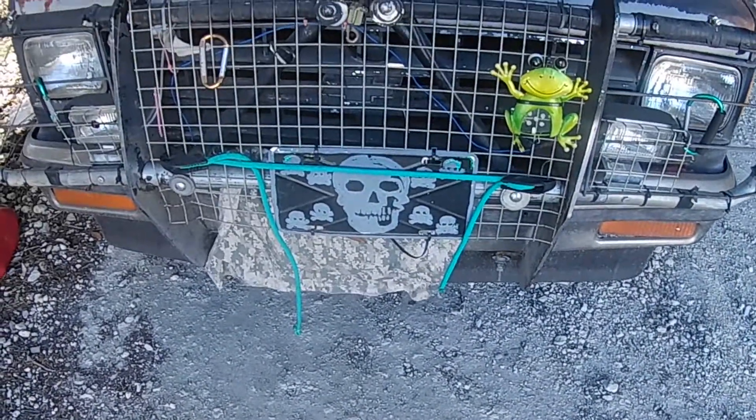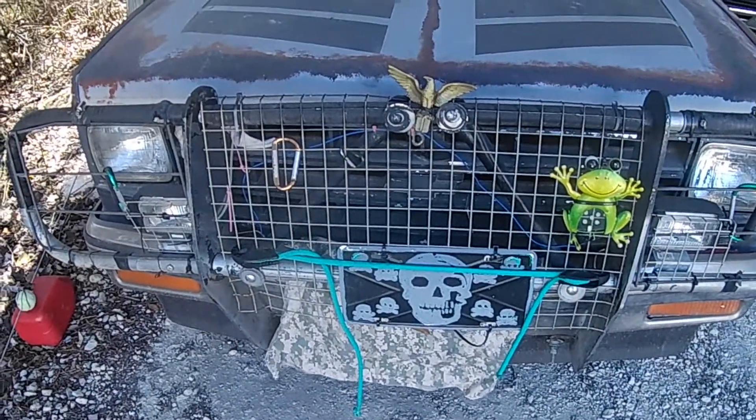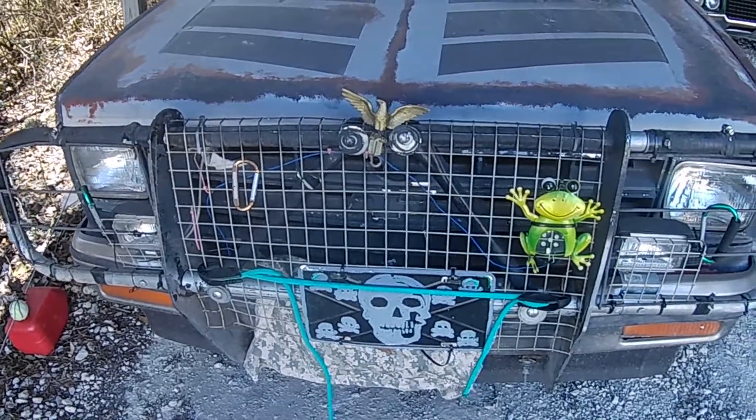Hey, this is KB, Beanfield's cameraman, and here's my 1990 S10 Blazer.